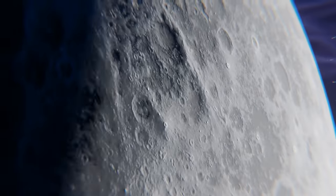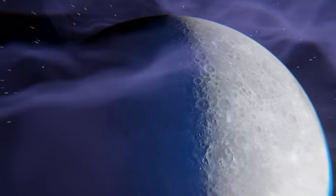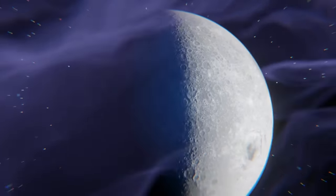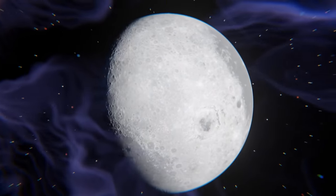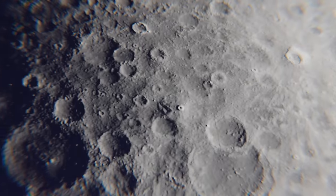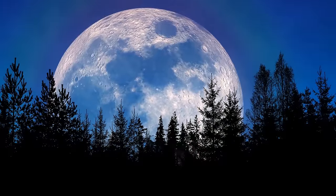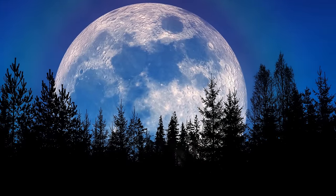Meanwhile, the far side crust is thicker and crater-pocked. The lava flows had almost no effect on these impact craters. It's also devoid of any large-scale mare. Don't you agree that the nearby side is much more beautiful? Write your thoughts in the comments.